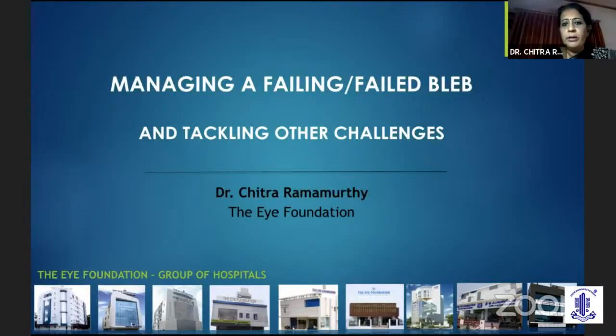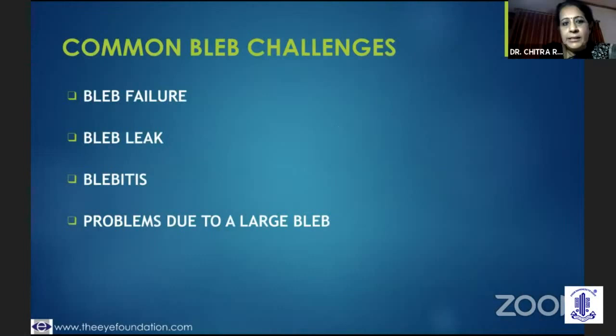I'll go on to my talk on early bleb challenges. We all understand that even after a very successful trabeculectomy, attention to detail in the post-op period is very critical and we need to be very wary of some of these tell-tale signs.